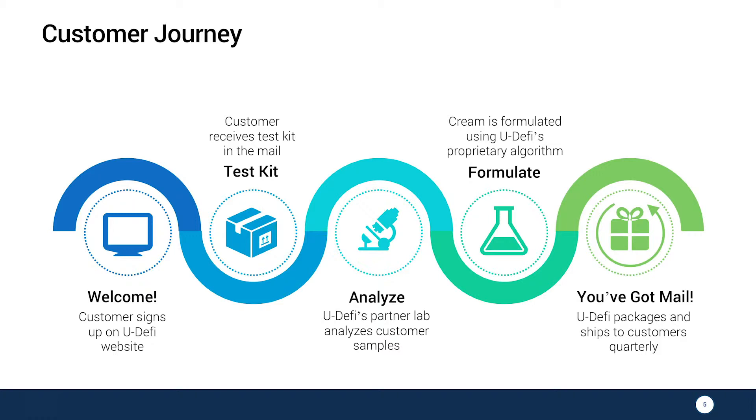We will ship this cream to you quarterly. And the more exciting thing is that they will receive a second skin test three months after the first skin test. You will actually see how your skin is doing with our products, and give us an opportunity to refine our technology and formulations.